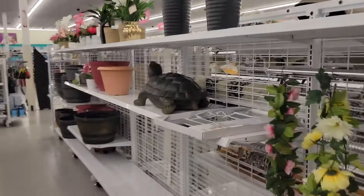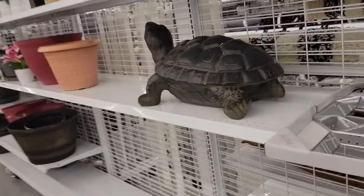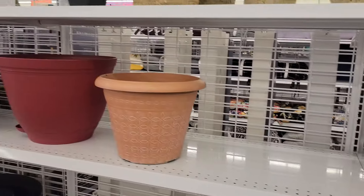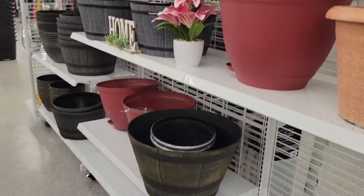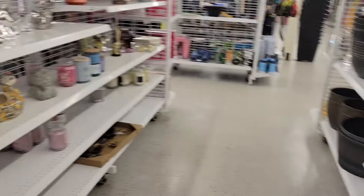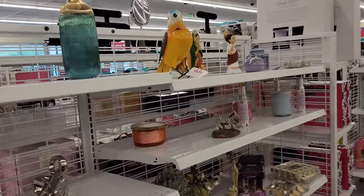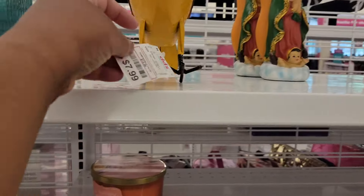Plants. Look at this big turtle or tortoise. Some flower pots. Not too much on this aisle. Look at the little bird, $8.